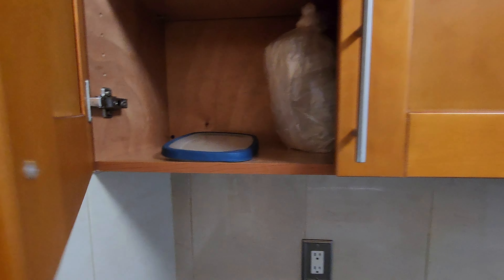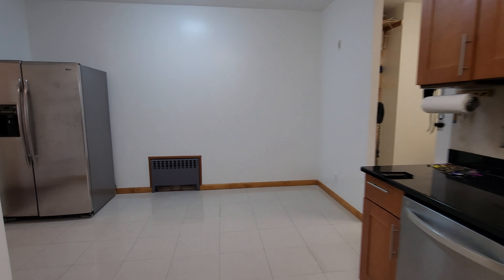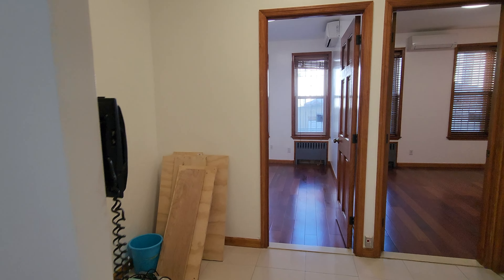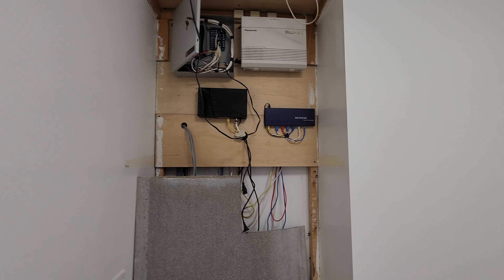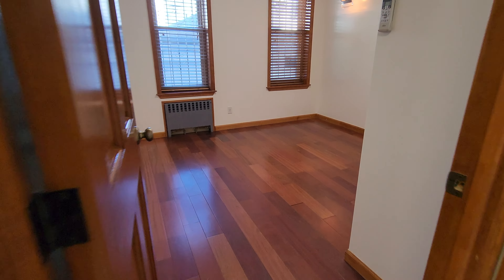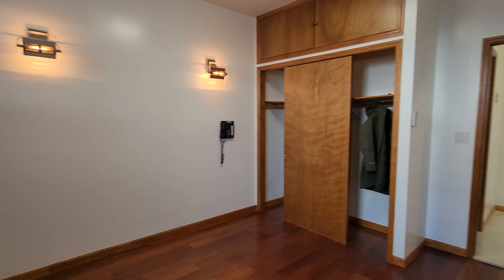You can get an idea of the ceiling height from the cabinets — these are fairly high ceilings. I'm not going to make any comments about my height. You also have a security system being set up right here so you can see outside your home.